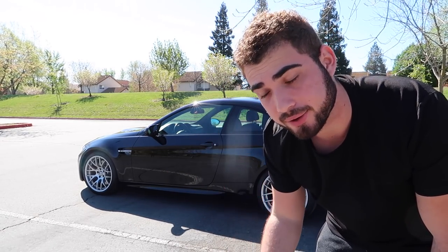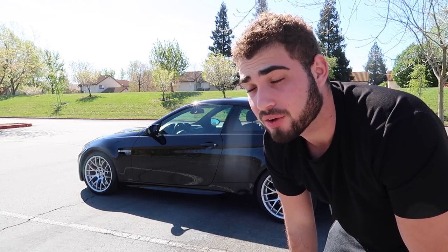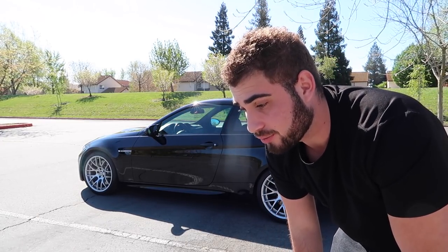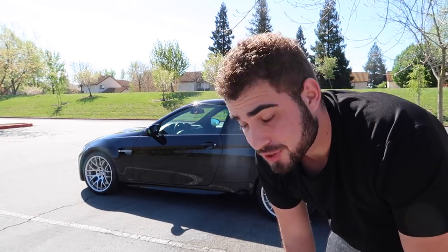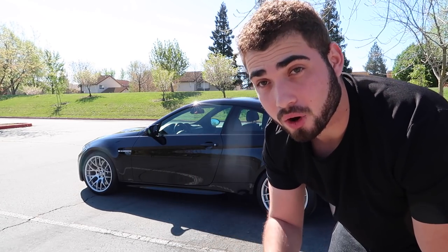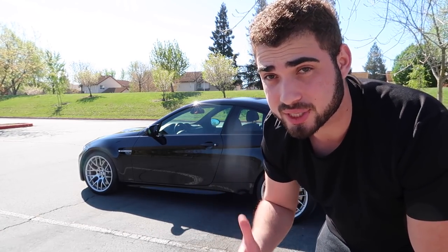The most ideal M car to purchase is one that doesn't lose value. The newest ones are honestly really expensive — MSRP around $80,000, with some currently around $100,000, and those will eventually drop to $60,000 or even $50,000. So if you're in the market for an M car right now, I honestly do not recommend the G80s. The best bang for the buck would be the F80s or the E92s, just where the value is at.